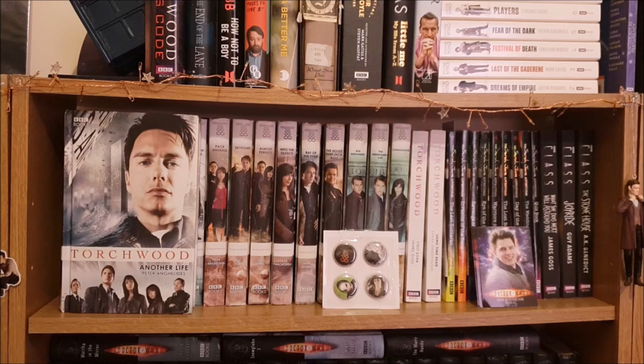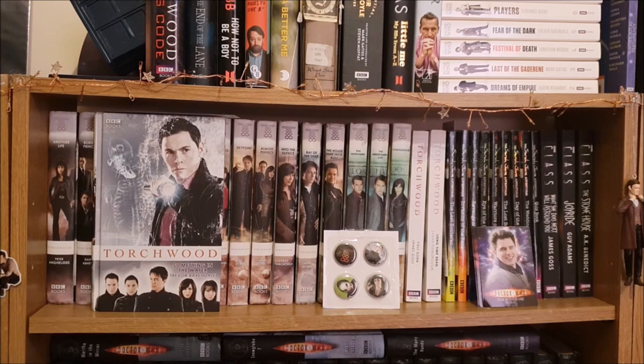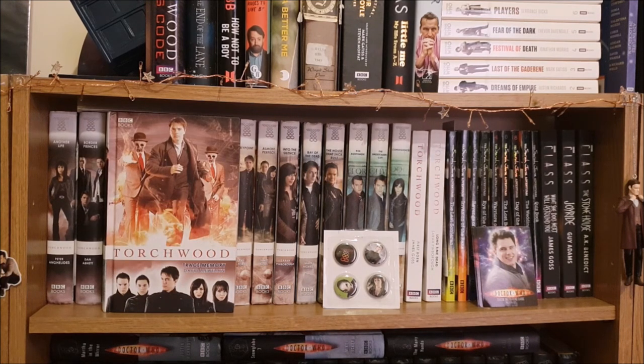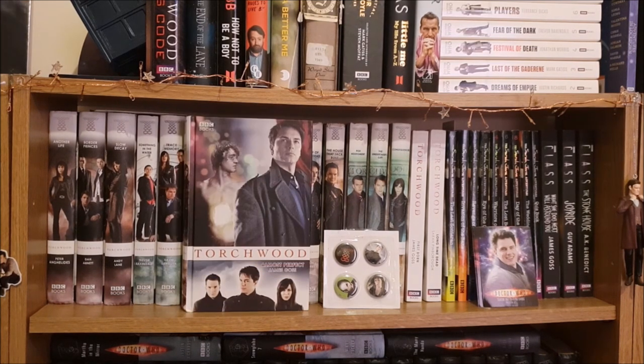So I just have all the Torchwood novels in order, the first one being Another Life, Border Princes, Slow Decay, Something in the Water, Trace Memory, The Twilight Streets which has an awesome cover, Pack Animals, Skypoint, Almost Perfect.